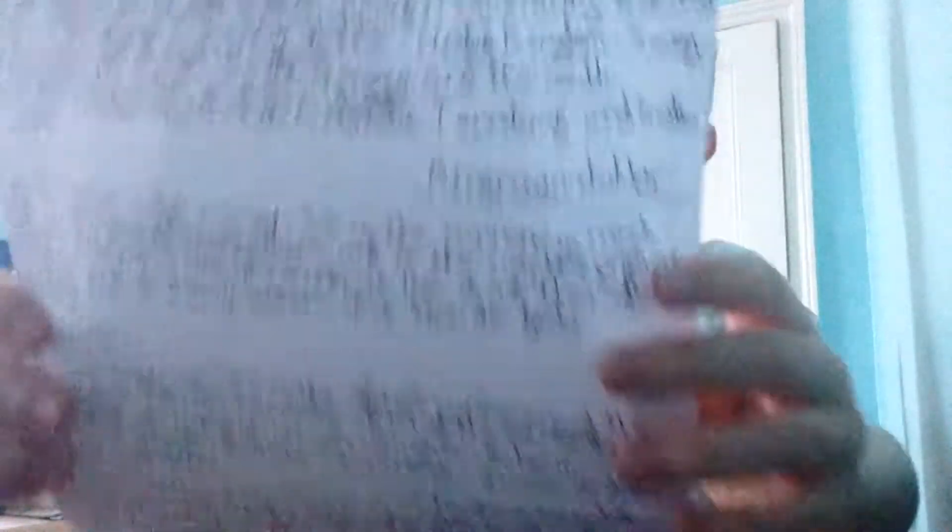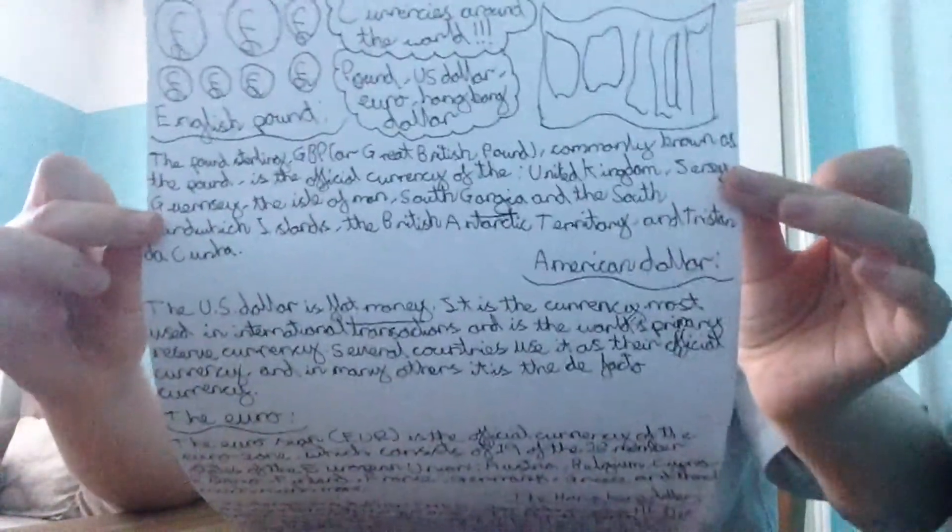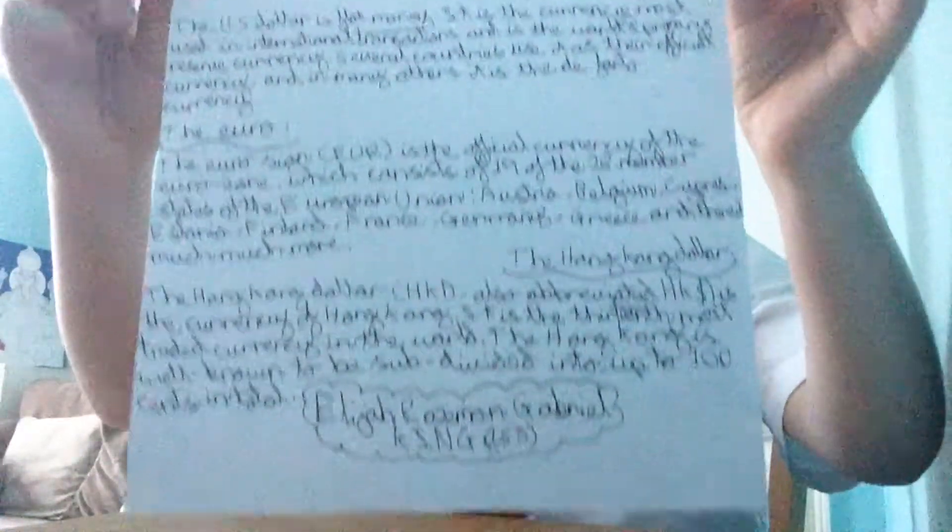You can pause it there if you want to read it. I'll be back when I get the next piece of homework. Right, I'm back guys. I have the next sheet of paper, and the homework is to write about five countries that are involved in the slave trade and five objects that are involved in the slave trade.